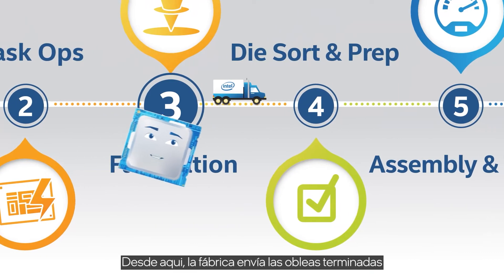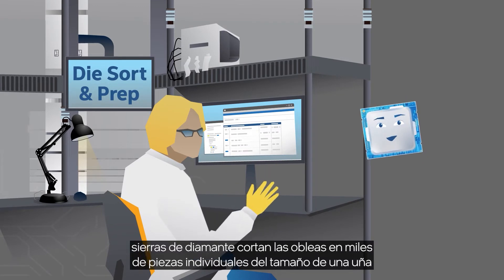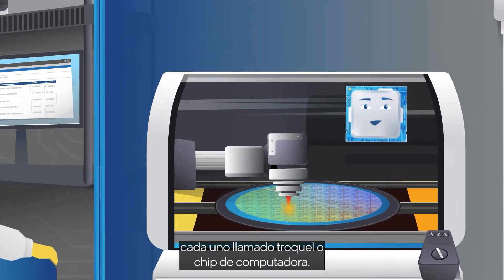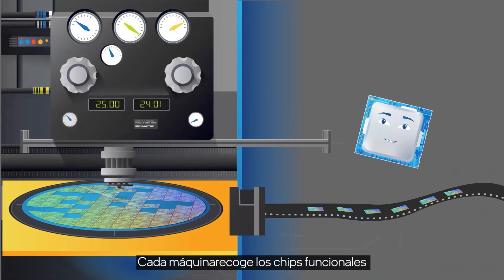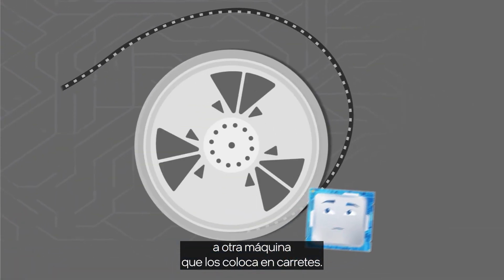From here, the fab sends the finished wafers to die-sort prep facilities. In these facilities, diamond saws cut the wafers into thousands of fingernail-sized individual rectangles, each called a die, or computer chip. Die-and-sort prep machines cherry-pick the working chips and then hand them off to yet another machine, which places them onto reels. These are then sent to our assembly and test plants.